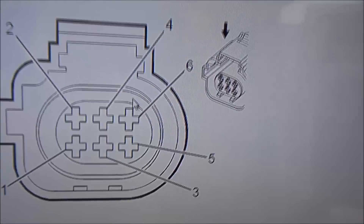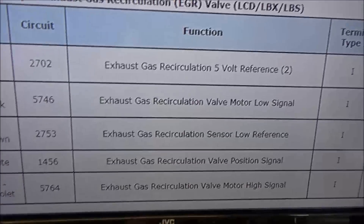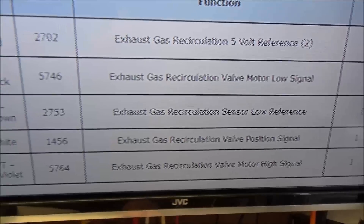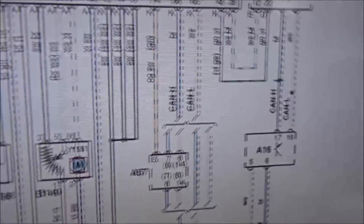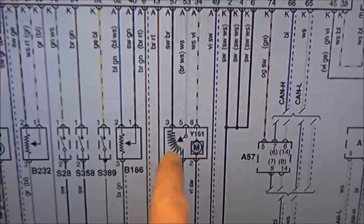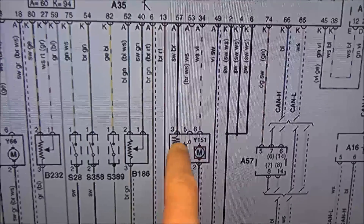We've also got a pinout showing what we can expect on each wire. Going quickly to a wiring diagram on Fortidata, you can see the EGR valve is controlled by a motor with a position sensor — so it's a very simple system.